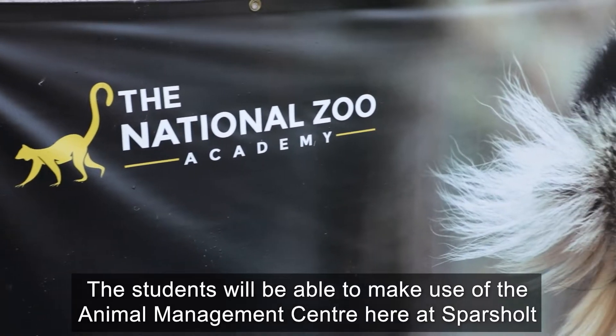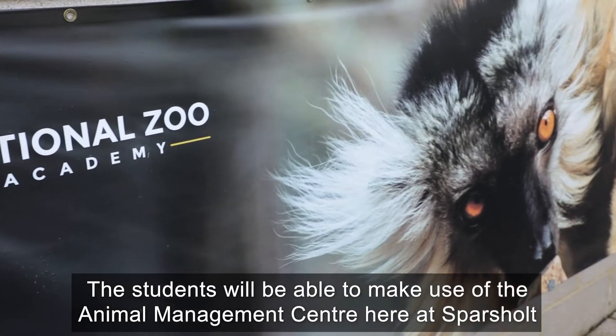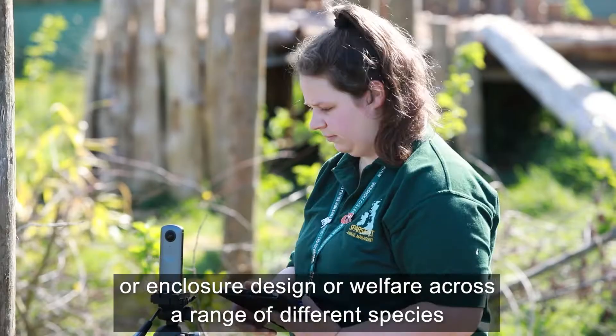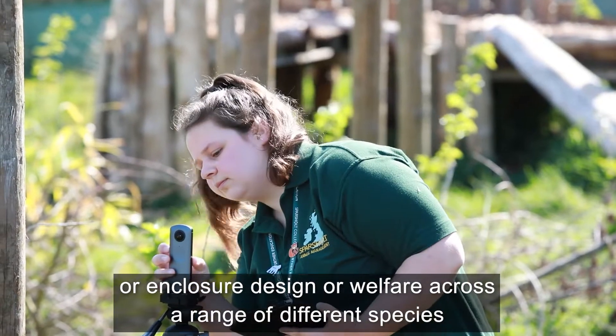The students will be able to make use of the Animal Management Centre here at Sparsholt when they're looking at a range of different topics, such as feeding and nutrition, enclosure design, or welfare across a range of different species.